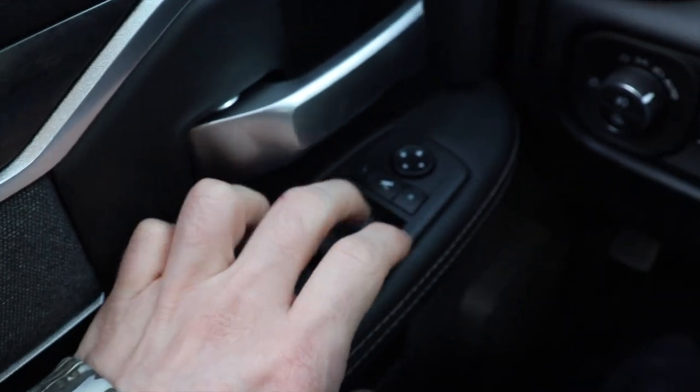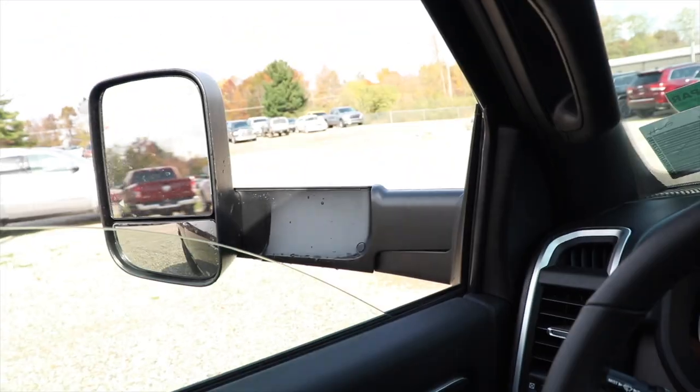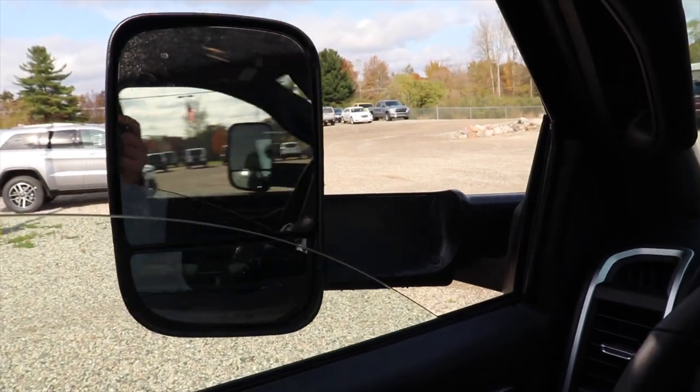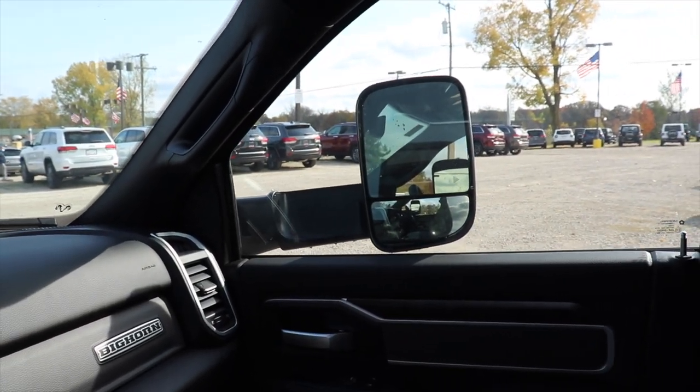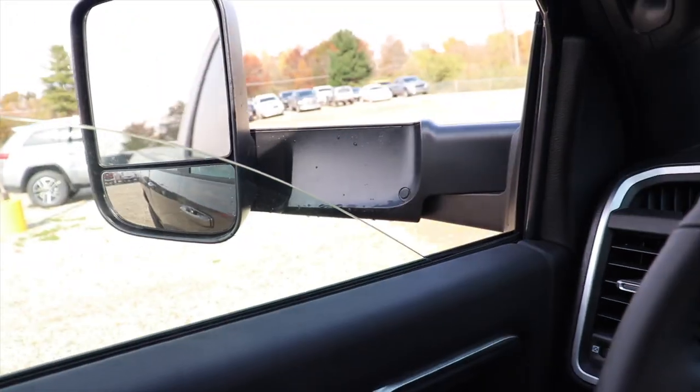Your mirror control — push this center button and the mirrors should fold in for you, which is awesome especially with a truck of this size. Push it again and they automatically fold out.